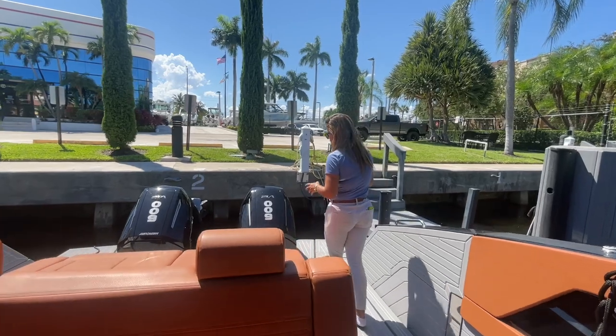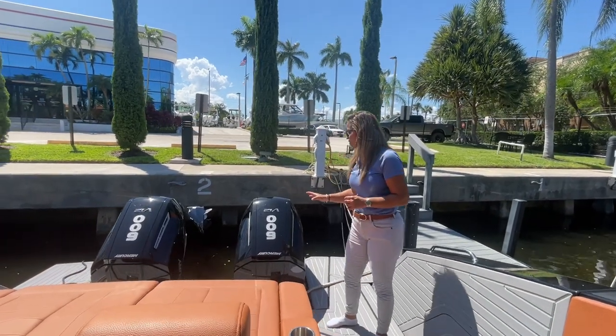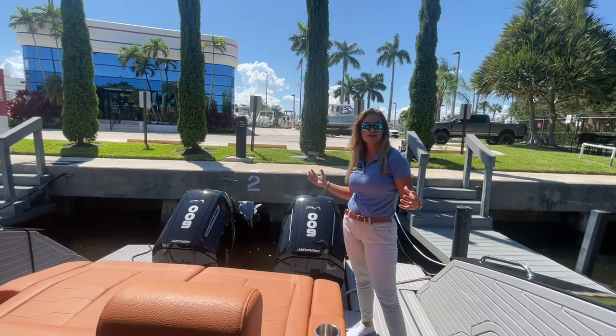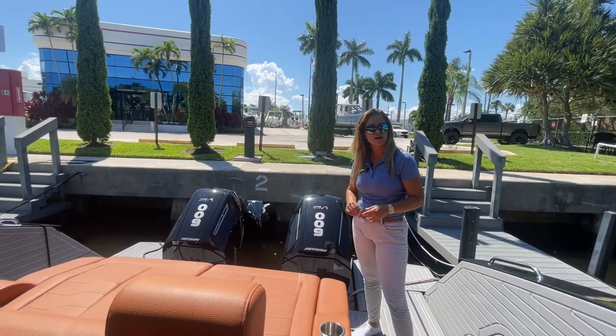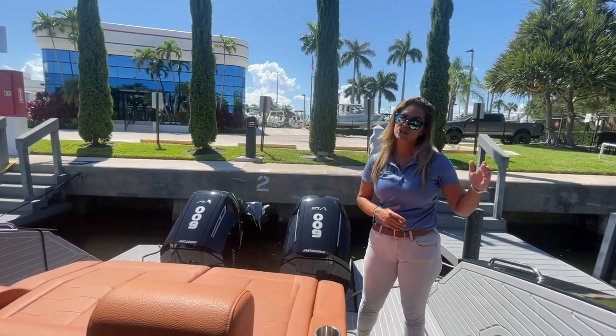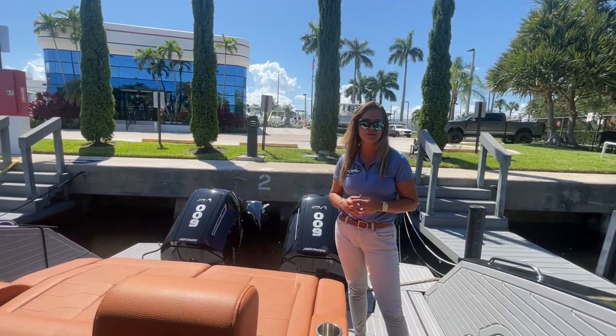We're starting off at the transom. She's powered by twin 600 V12 Mercury Verado engines on this 42-foot boat, at a cruising speed of about 40 miles an hour. She has a range of about 300 miles and will still top out at 53 miles an hour.